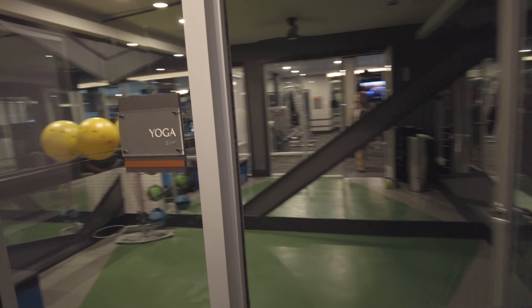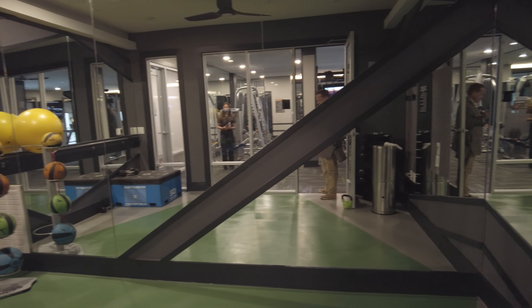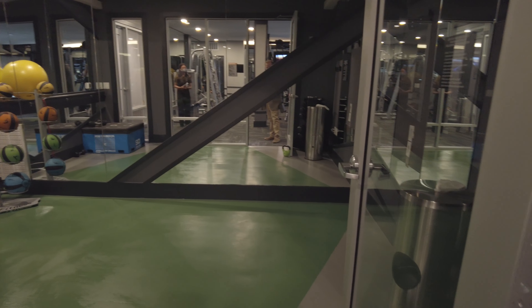There's also a yoga room or training room here. It's roughly eight by twelve or ten by twelve, something like that, and it does close off so it's private. Very cool.